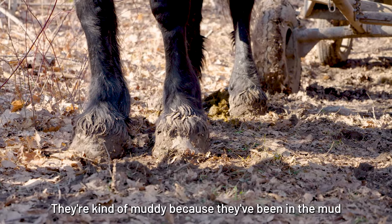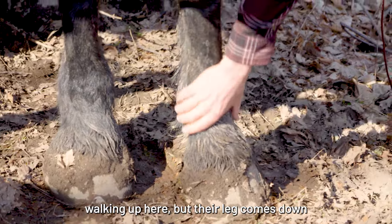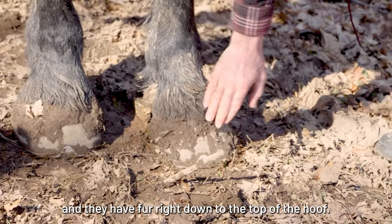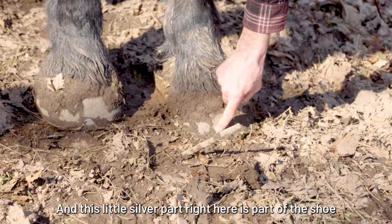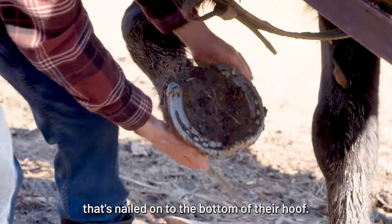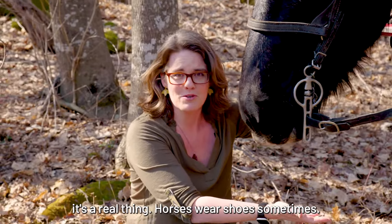They're kind of muddy because they've been in the mud walking up here. But their leg comes down and they have fur right down to the top of the hoof. This part all around here is the hoof. And this little silver part right here is part of the shoe that's nailed onto the bottom of their hoof. So if you've ever heard of a horseshoe, it's a real thing — horses wear shoes sometimes.